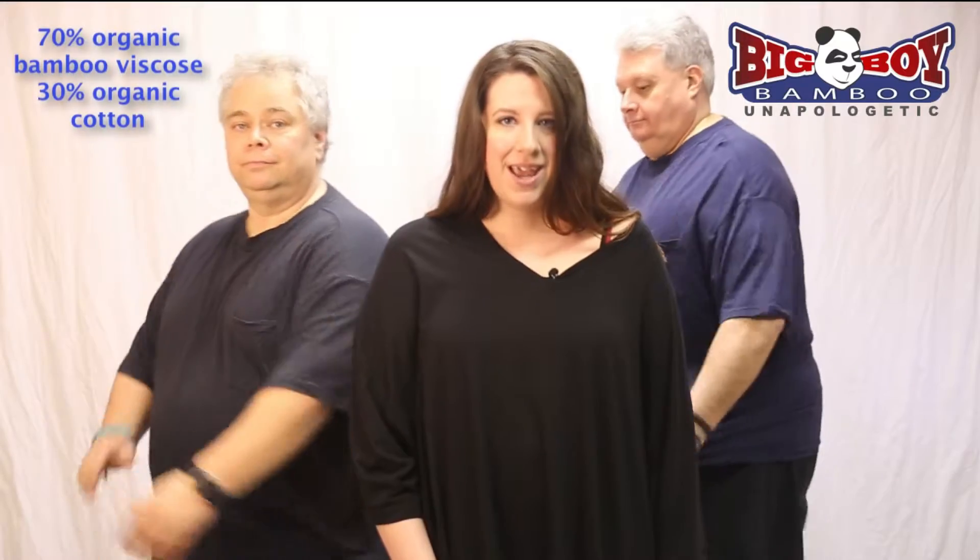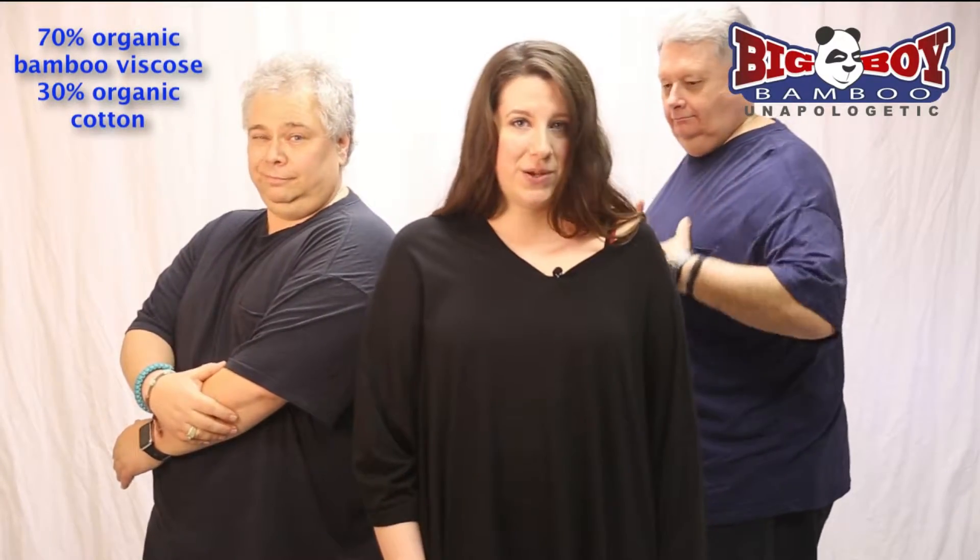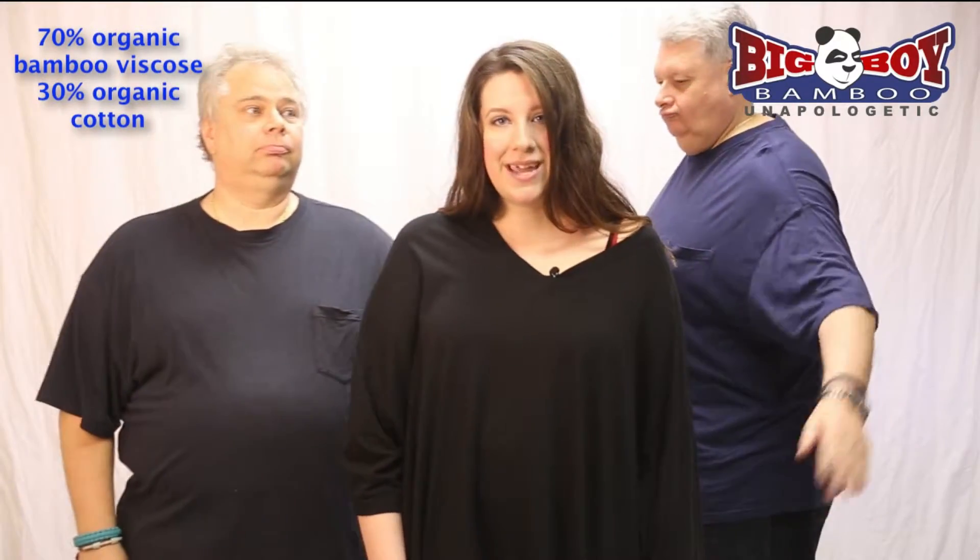Big Boy Bamboo crew neck with pocket t-shirts are an innovative design because putting pockets on t-shirts is totally innovative. Okay, that is a bit of an exaggeration, but what you might not know is that Big Boy Bamboo uses an innovative and luscious blend of 70% organic viscose from bamboo and 30% organic cotton.